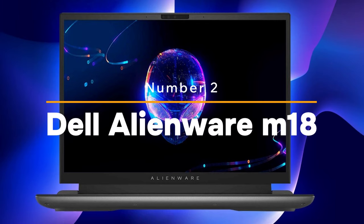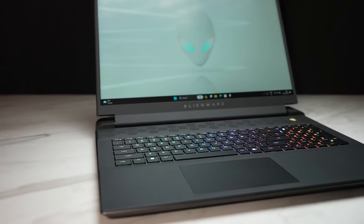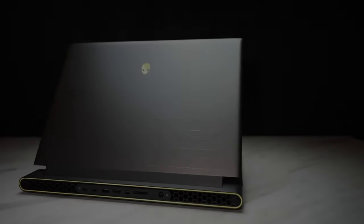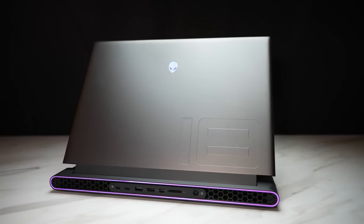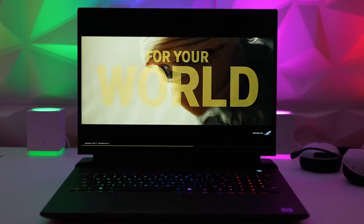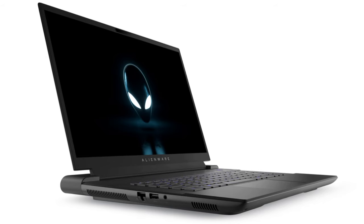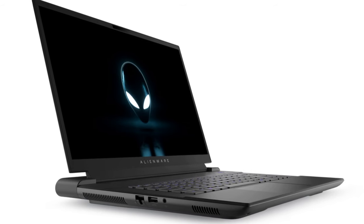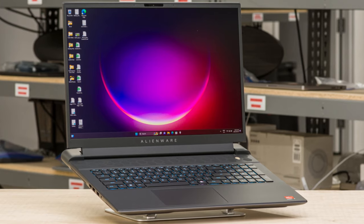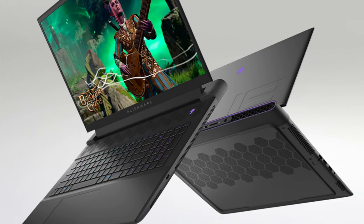Number two: Dell Alienware M18. The Alienware M18 competes closely with the ASUS ROG Strix SCAR 18 in terms of performance. However, thanks to its various configuration options, sleek design, and features tailored more toward desktop usage, it stands out as the top choice for an 18-inch gaming laptop overall. You will be pleasantly surprised by its design — its gently sloping front lid and thinner taper make it feel more manageable compared to the bulkier Strix SCAR 18.